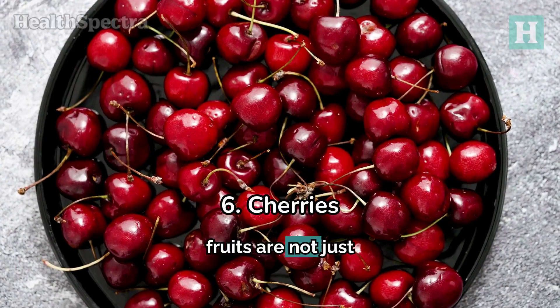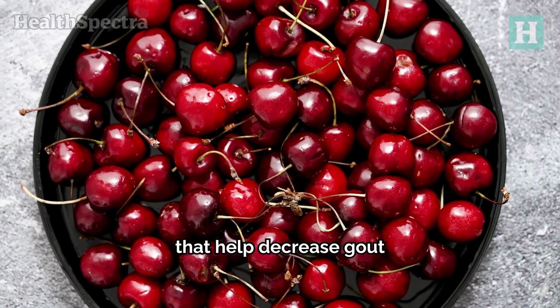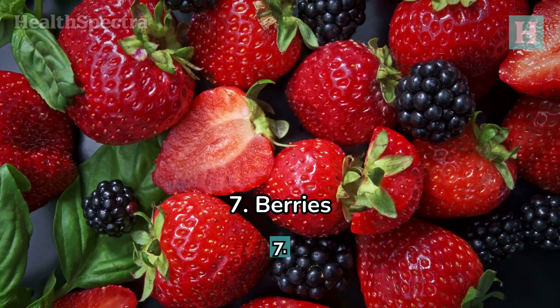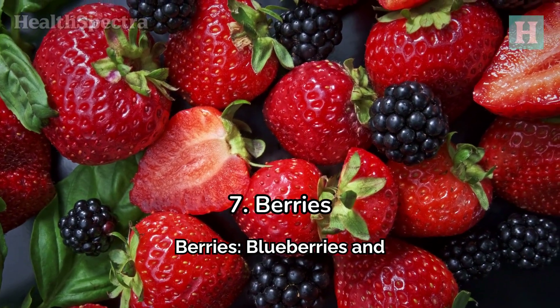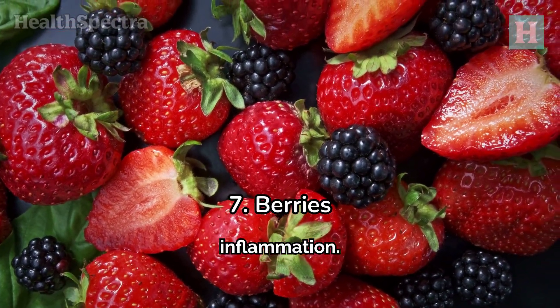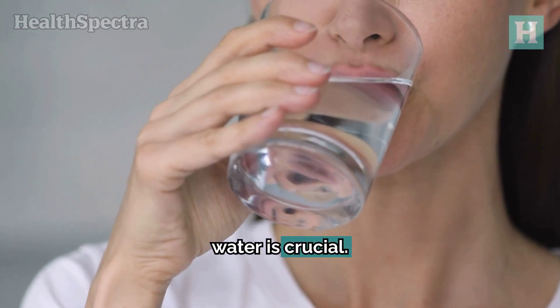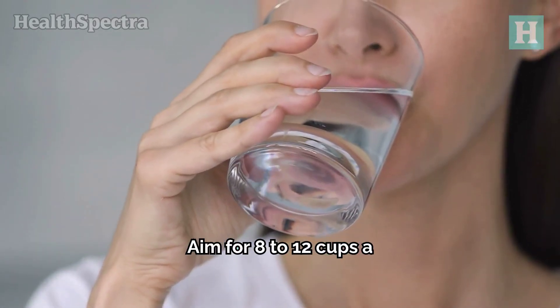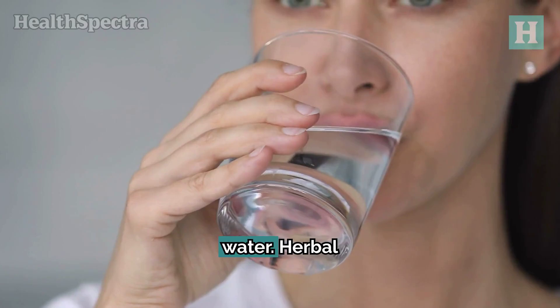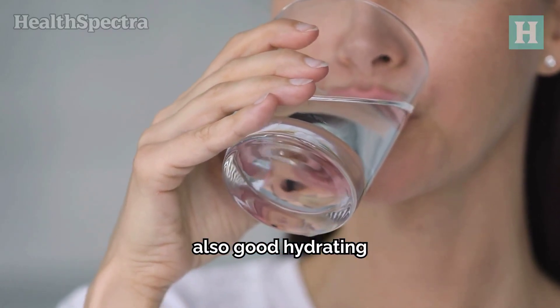6. Cherries. These little fruits are not just delicious — they contain anthocyanins that help decrease gout flare-ups. 7. Berries. Blueberries and strawberries are packed with antioxidants that can help fight inflammation. 8. Hydration. Drinking plenty of water is crucial. Aim for 8 to 12 cups a day, with at least half being water. Herbal teas and decaf coffee are also good hydrating options.